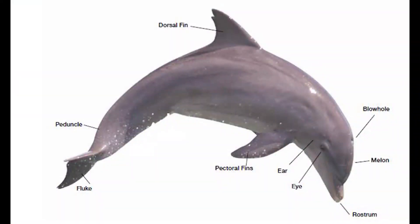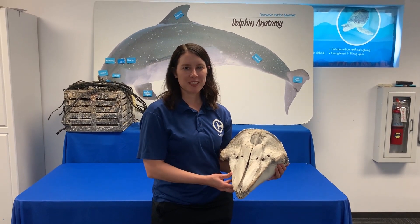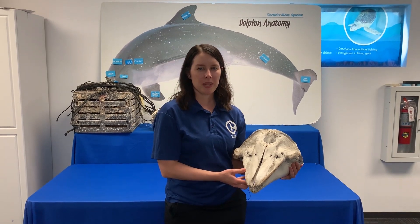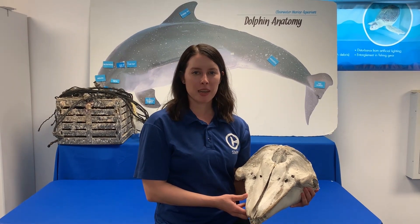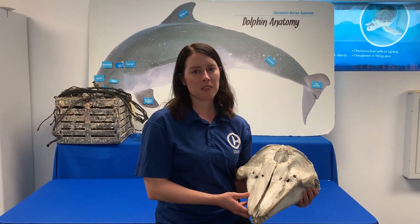Here's a final look at a dolphin's anatomy before we wrap up. Thanks Nicholas for teaching us all about your anatomy. Now test what you've learned today using the anatomy sheet linked on this webpage. Thank you so much for tuning in to our virtual field trips and we'll hopefully see you soon.